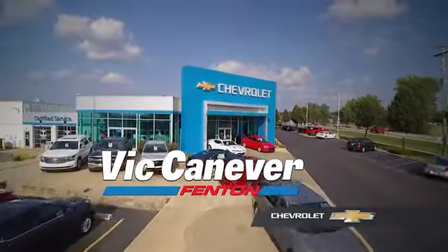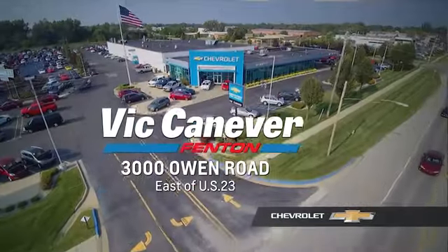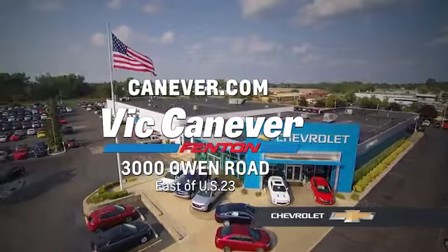Supporting our community, supporting our families — Vic Canaver Chevrolet is here for all your vehicle needs. Call or stop in for a test drive today. We are located at 3000 Owen Road, Benton, or online at canaver.com.